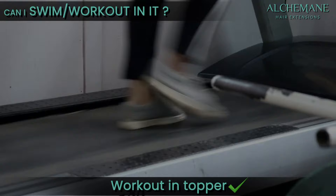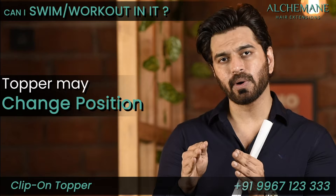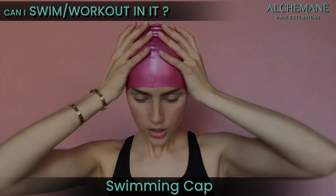Can you swim with it? Can you work out with it? Working out — of course you can, just be a little careful. However, we do not suggest swimming with the clip-on topper because it may change its position. So it's not advisable to swim with these. However, if you want to swim, you can wear a swimming cap and then swim.